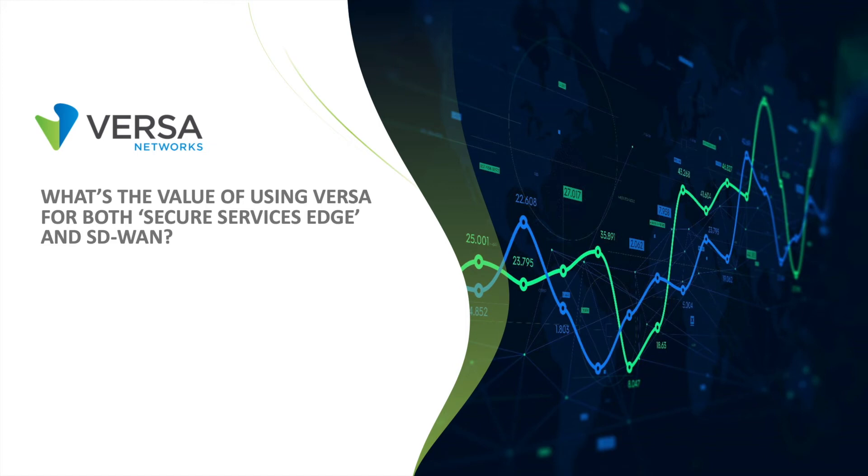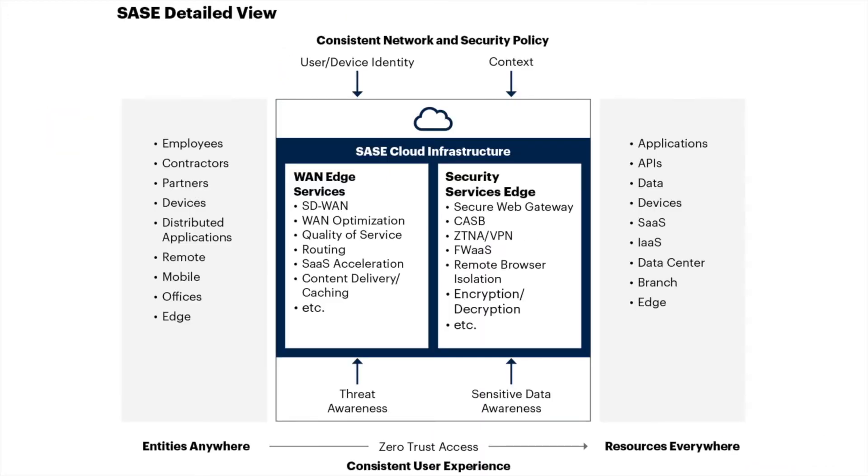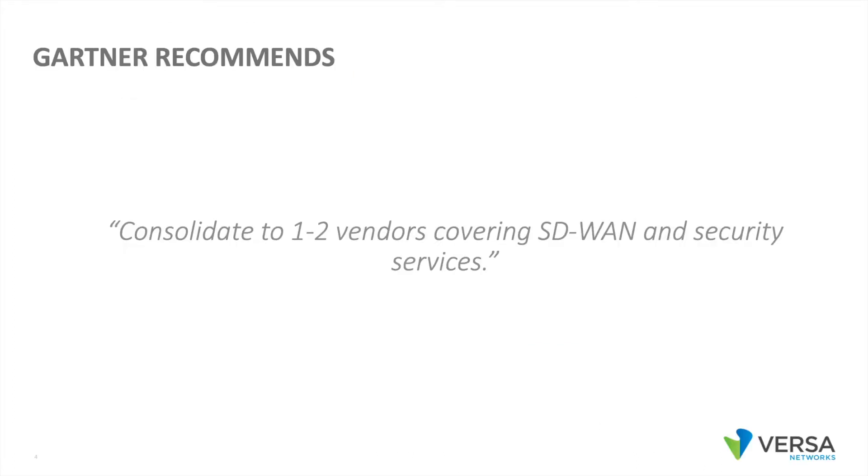From Versa, what's the value of using Versa for both Secure Services Edge and SD-WAN? From Gartner, Gartner has revised its definition of SASE to include both WAN Edge Services and Secure Services Edge. WAN Edge includes all WAN Edge functions such as SD-WAN and routing. Secure Services Edge includes the modern cloud security stack: Secure Web Gateway, CASB, Zero Trust Network Access, Firewall as a Service, etc. Gartner recommends consolidating to one to two vendors covering SD-WAN and Security Services.